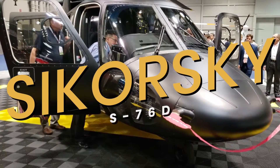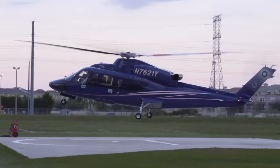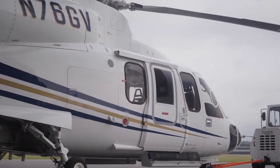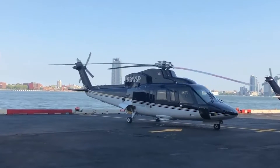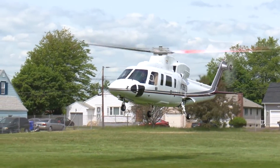This is the Sikorsky S-76D, the most luxurious variant in the long and storied lineage of the Sikorsky S-76 family. The original S-76 was conceived by Sikorsky, a Lockheed Martin company, with the vision of creating a medium-lift helicopter for corporate transportation, offshore oil support, and emergency medical services, among other roles.